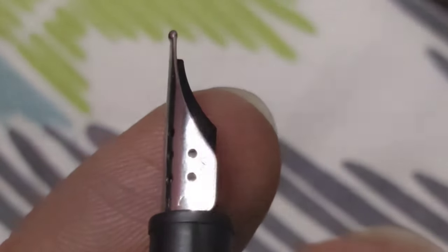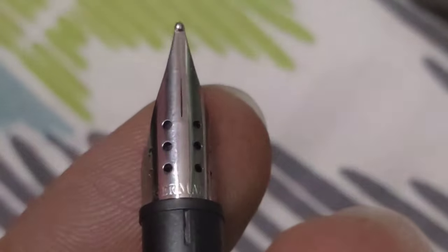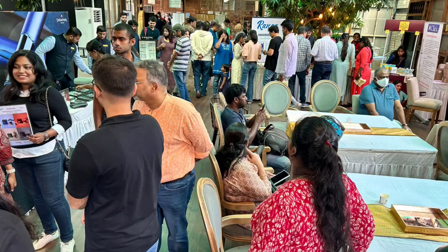I purchased a nib there — it's one of my favorite nibs and it was fitted to a CSPR model. Visitors are increasing and it's very interesting to see this many people attending the pen show.